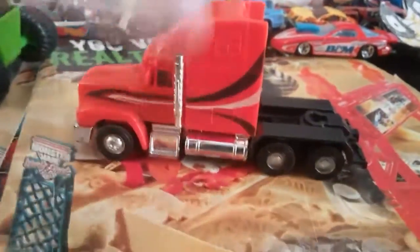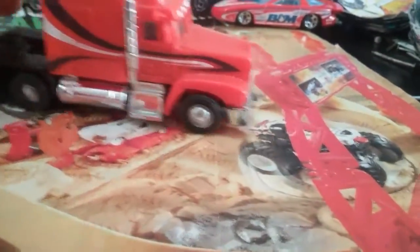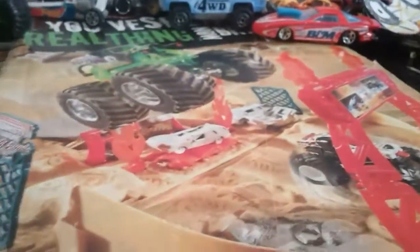We got this Ertl trailer for tractors — that's an old one, and my brother has a lot of tractors, so that's good. We got this semi, which is pretty cool because it's to scale — like 1:64 scale — and it's pretty detailed. This one is just good for dioramas or something.